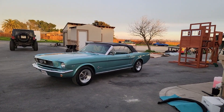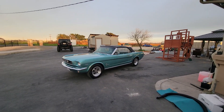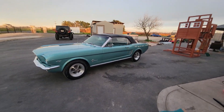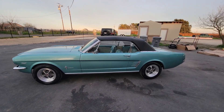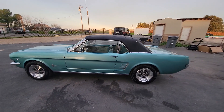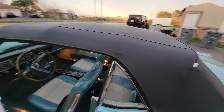How's it going everybody? I'm going to take you for a ride with my 1966 Convertible Mustang. It has a 289 in it, three-speed automatic, disc brakes up front, drum in the rear. It just got all redone. It has Holley fuel injection. It actually runs real smooth.